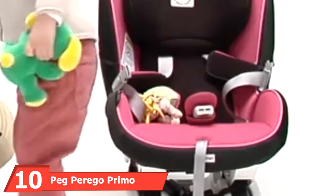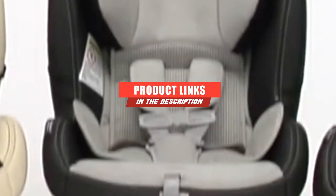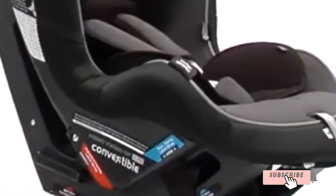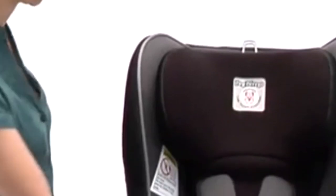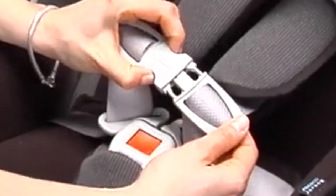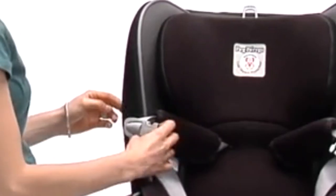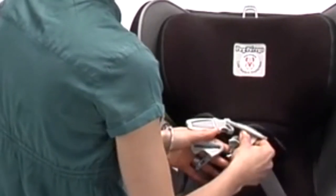At the 10th position of our list, we have the Peg Perego Primo Viaggio. This convertible car seat from Italian brand Peg Perego has a slimmer profile than many bulkier seats, but without sacrificing any safety or quality. It can be used in car cabins with less clearance between the front and back seats, and in many vehicles you could install three of them across a single back bench seat. The headrest, which has excellent side impact protection, can be raised or lowered to 10 different height settings.